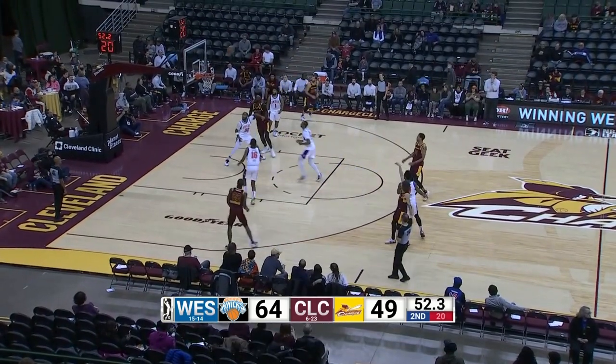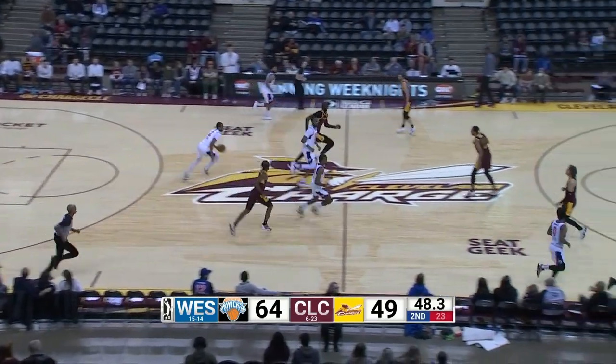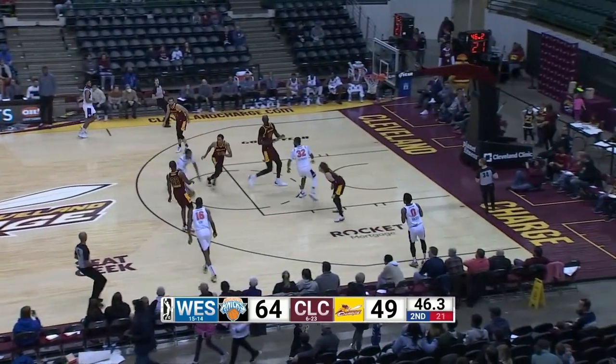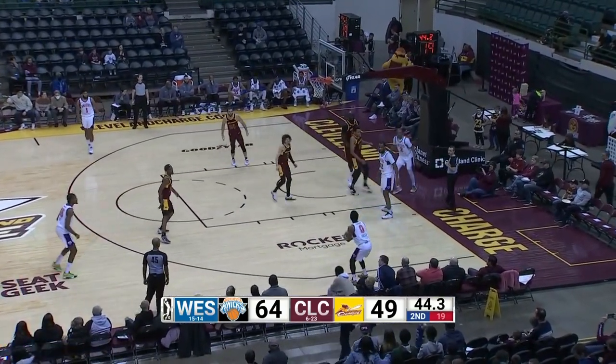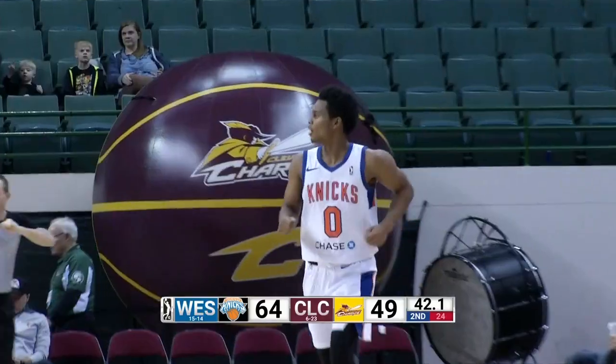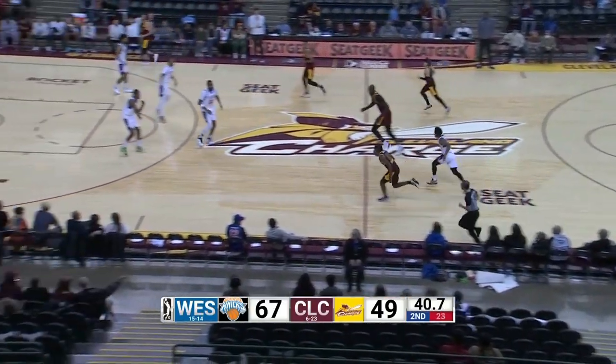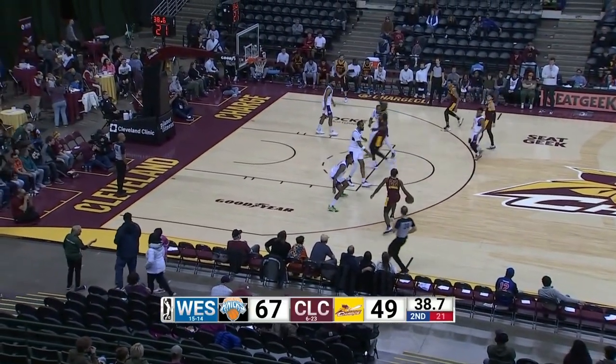Kyle Guy, left slot, long three, short, tapped around, controlled by King. And the Knicks moving right to left. Knicks by 15. King right wing. Holder, the open three, bangs at home. Trey Holder, second basket here in the quarter, first three ball of the night, he's got five. Lead is 67-49.